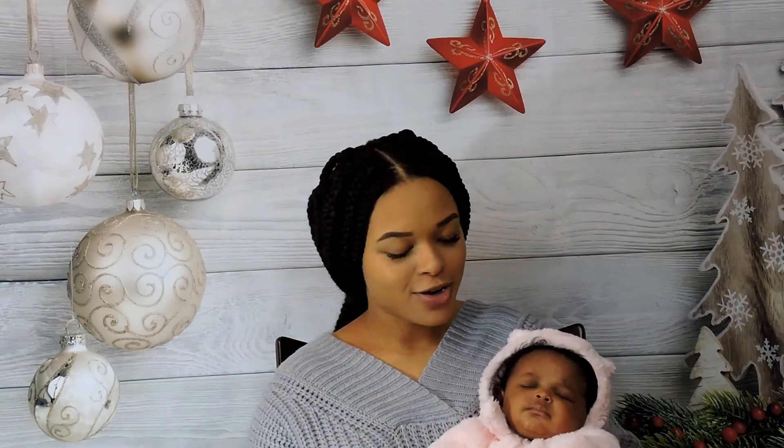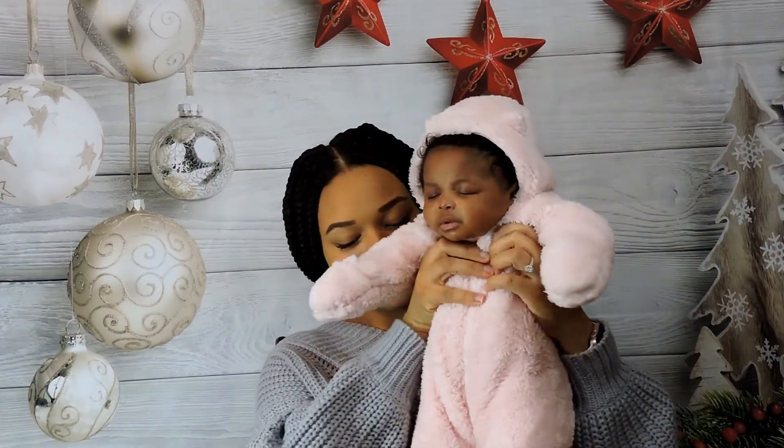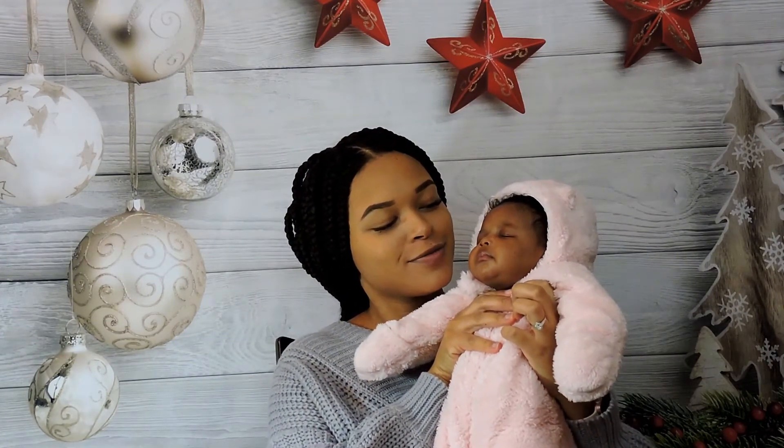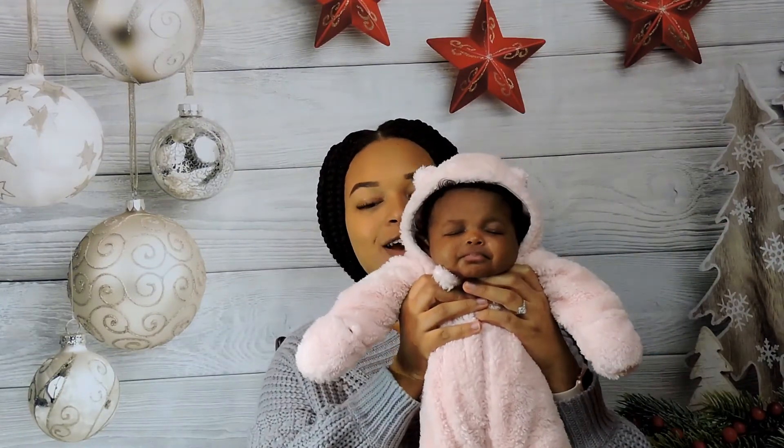Alright guys, we're back. I went and got her — she's still sleeping — but look at her little outfit! It's a little bear and she is so cute. She looks like a human teddy bear — she's knocked out, my poor baby. It has little ears on it. We put this on her because we went for a walk and it's cold outside, so I wanted her to be warm.